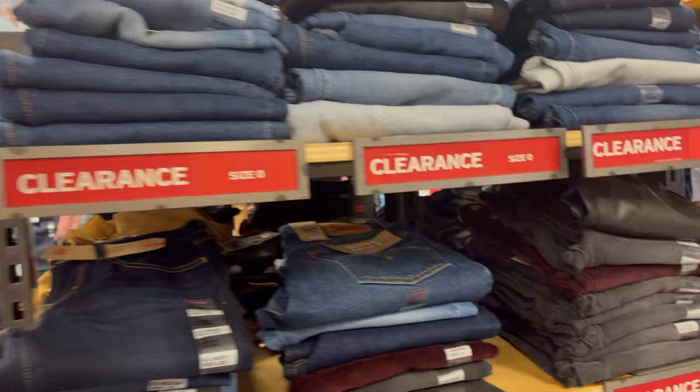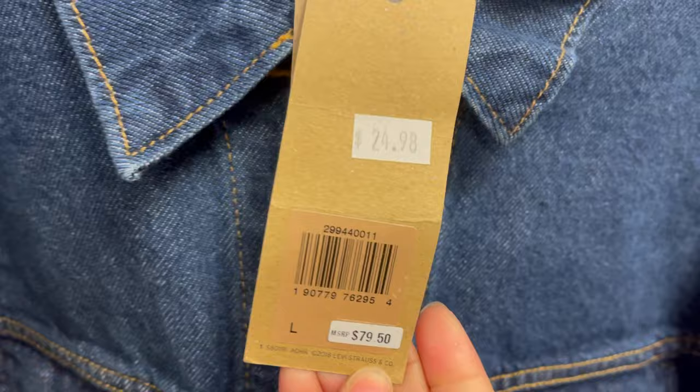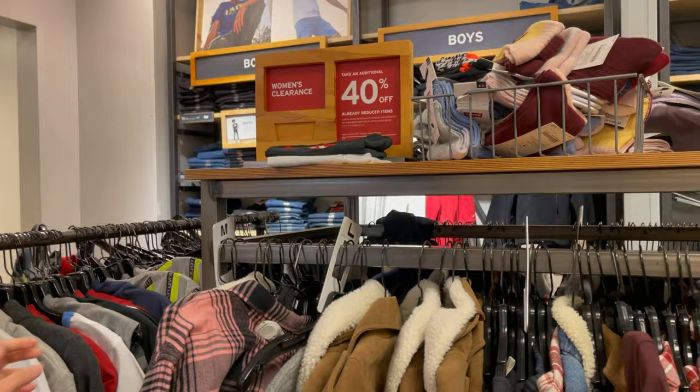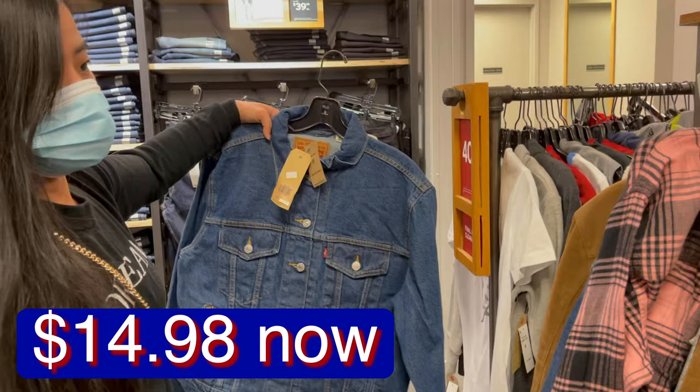40% off! We found a good deal — a jacket originally $79.50 marked down to $24.98, plus 40% off. That comes out to $14.98 for the jacket. Very nice, let me look for my size.